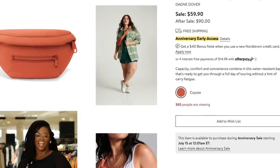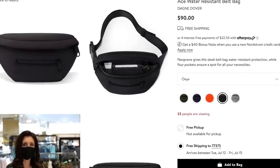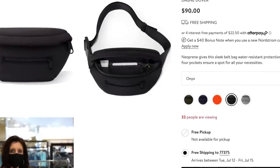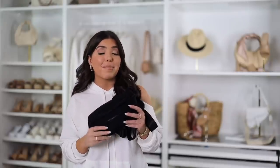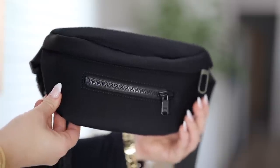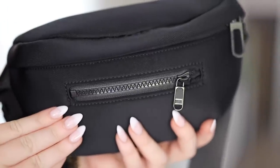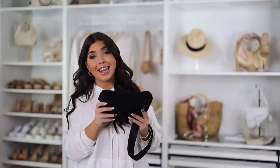This neoprene belt bag is on sale for $60, normal price $90 — the black one is actually still full price at $90, so only the adobe terracotta color is on sale. This Amazon black bum bag is $35. This works because it's the same neoprene fabrication with a water-resistant design, about the same size, both have an exterior zip and an adjustable nylon strap. There's no label on either one so you'd never know the difference — this one is a steal.